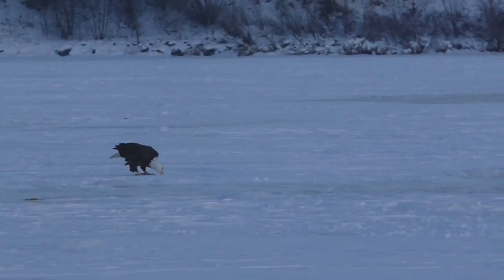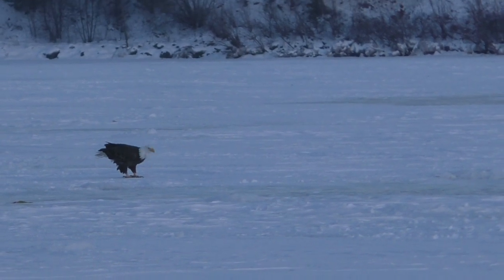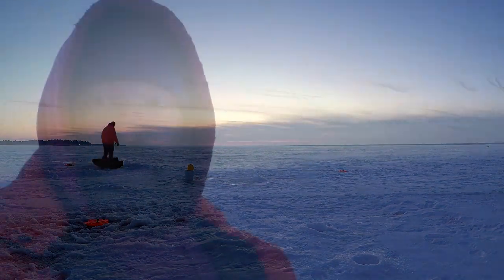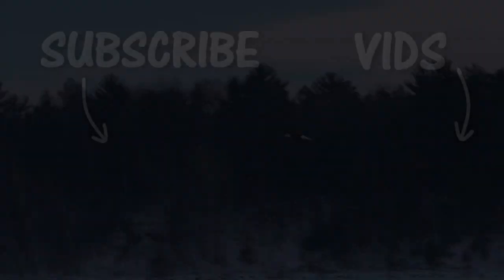I think we're gonna wrap it up with that catfish. What a day. Not sure how many walleye we caught — I don't have hardly any bait left. It's always a good day when you don't have any bait left. Had a really awesome sunset. Absolutely awesome day. We'll see you guys in the next video — thanks for joining me on this one.